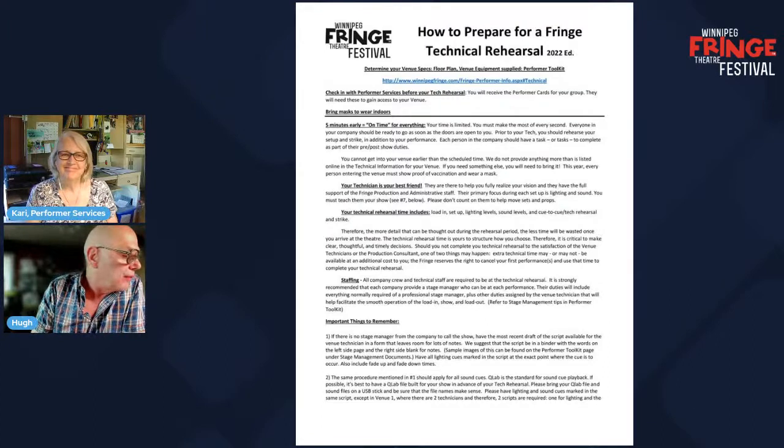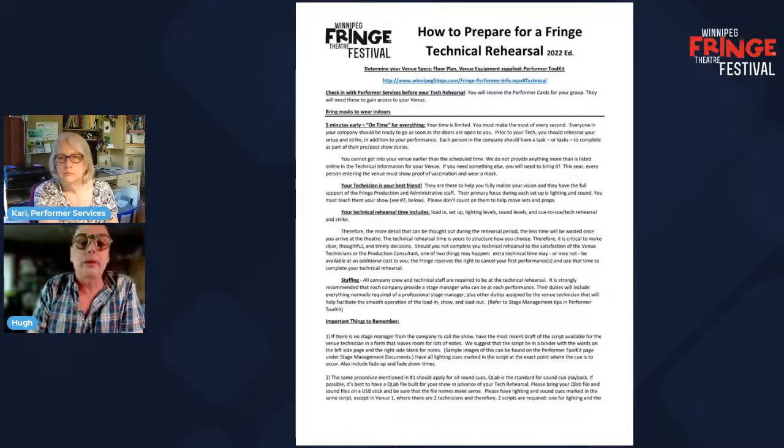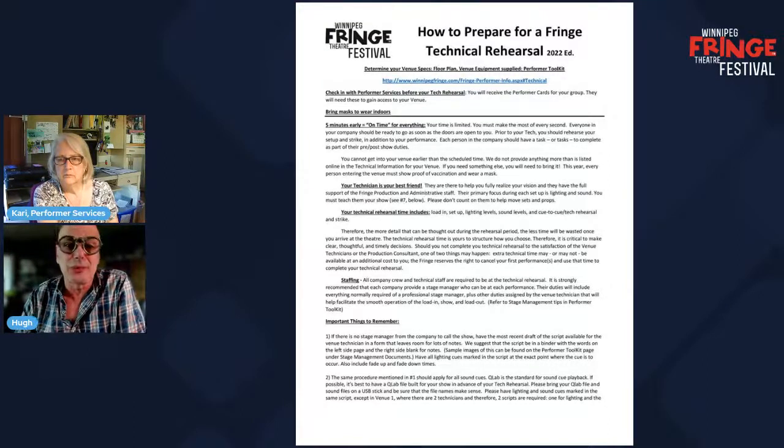The venue specs online are constantly being updated, so if you've looked at something and think you know what it is, go back and look again just to see if it's been updated — that happened today with venues two, three, and four. We are here to help you fulfill your vision and we will do what we can. It has to be legal and within the realm of reason, but we'll certainly work our best to help you do what you need to do.